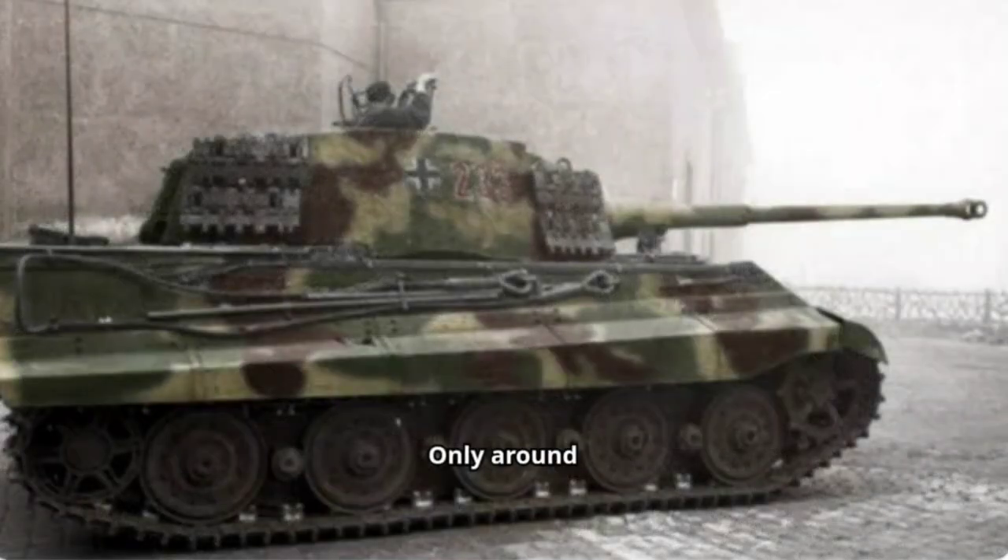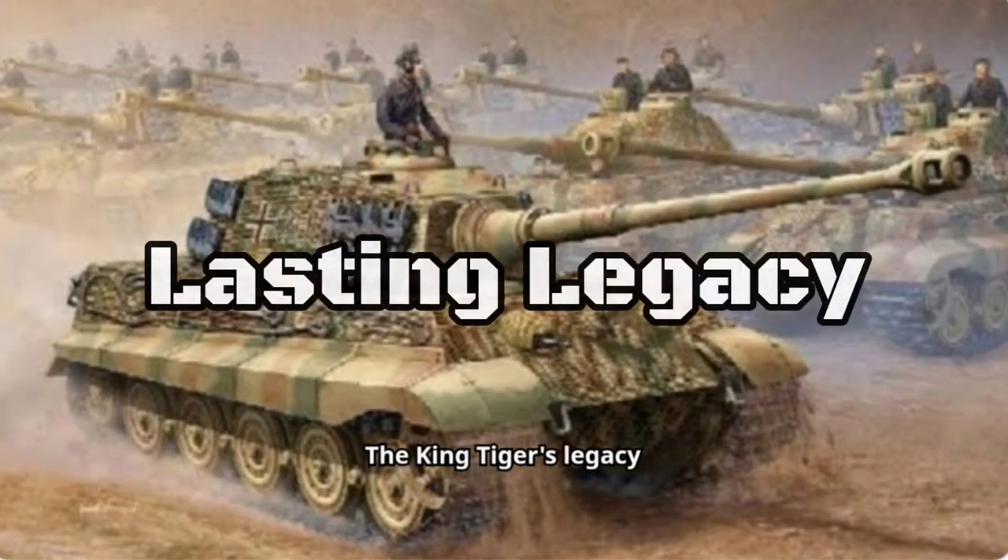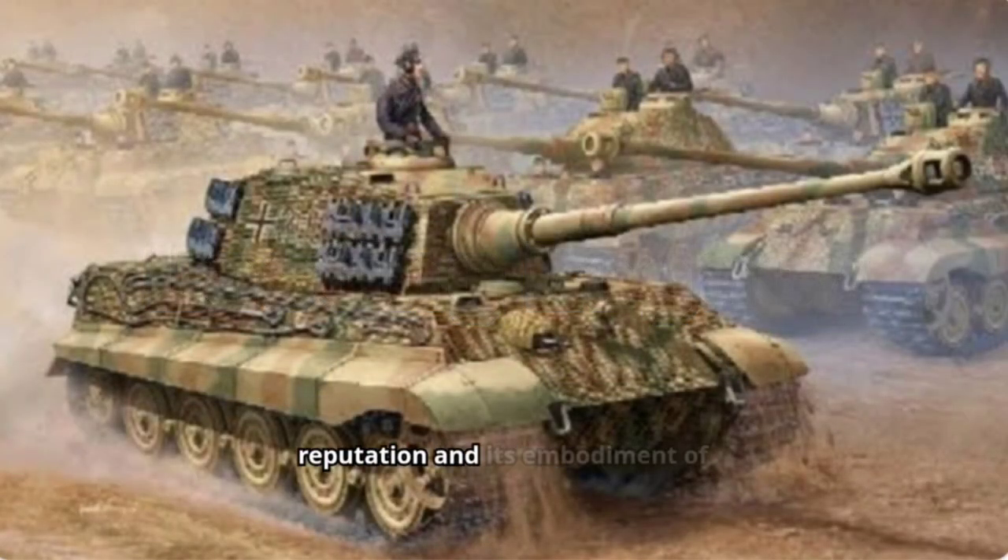Only around 500 King Tigers were produced throughout the war. Their high cost, complex design, and resource-intensive production limited their numbers. While they did achieve some battlefield successes, their impact on the war's outcome was relatively minor.